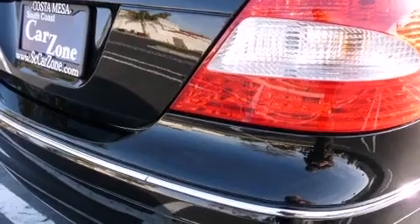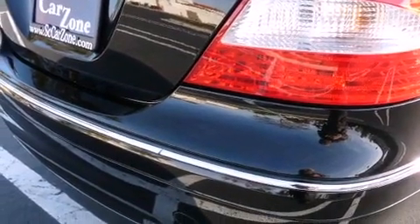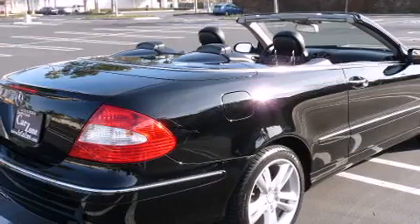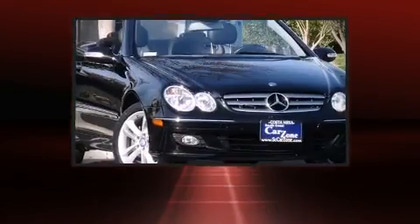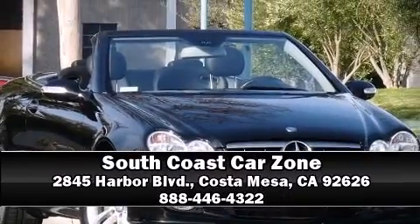It also arrives with a CARFAX history report, providing you peace of mind with detailed information. Are you ready to experience this vehicle for yourself? Call now and schedule a test drive.